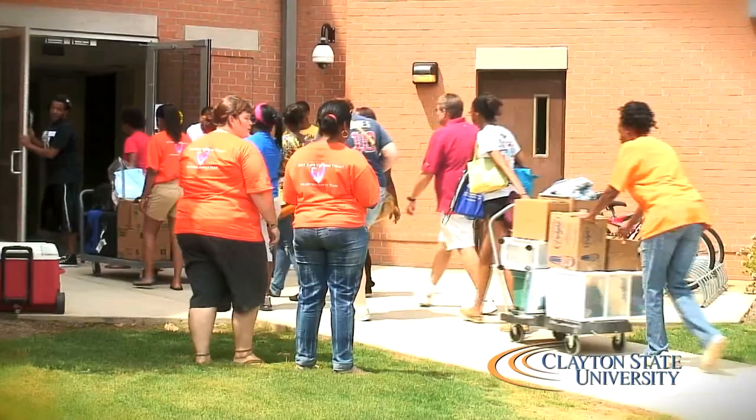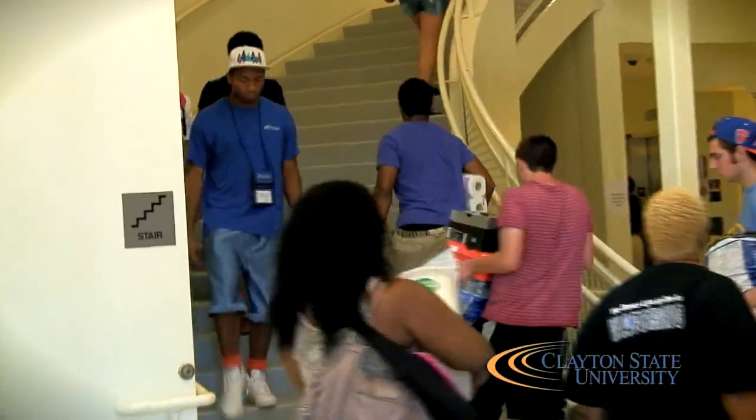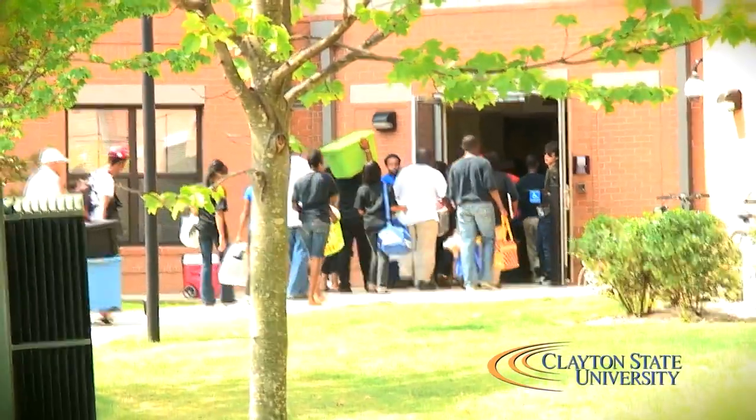Welcome to Laker Hall. This is room 113. My name is Jamie Taylor and I'm a senior here and I am currently the lead R.A. Today we're just really focused on getting these freshmen moved in, coordinating with the volunteers and getting other staff members involved.